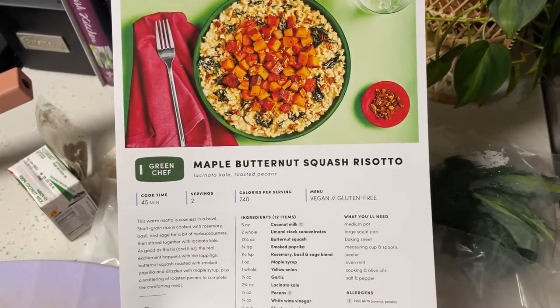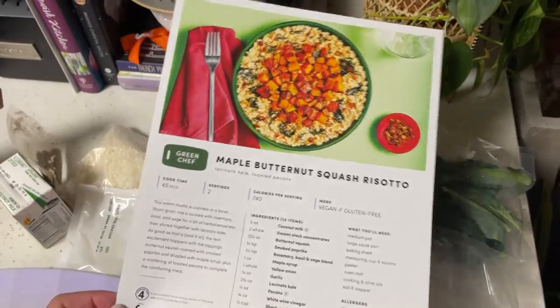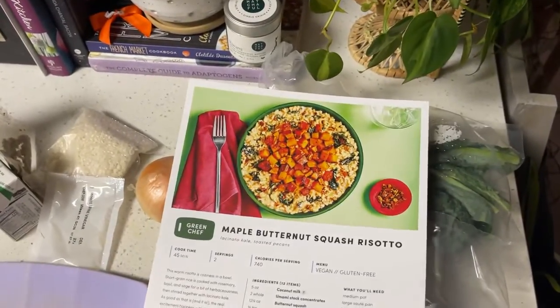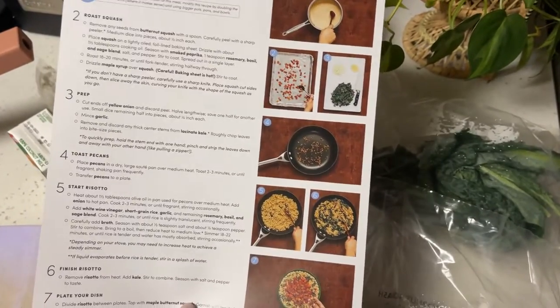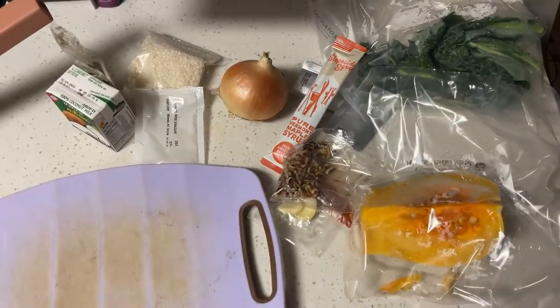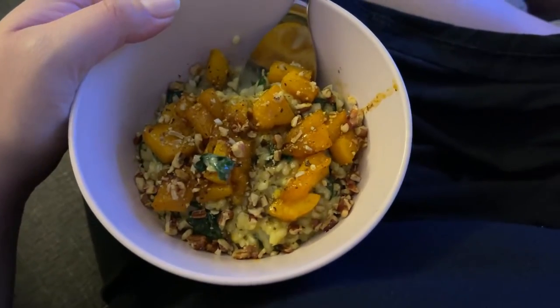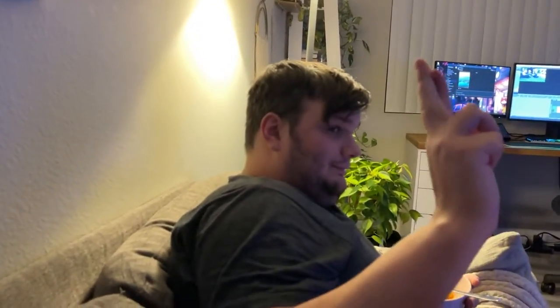It's time for dinner and this is the Green Chef meal we're having tonight — maple butternut squash risotto. I've had this before and it is very good. I really like their risotto recipes because they're pretty simple and really tasty. So I'm going to get started prepping everything now. Bill, how's your dinner? A plus. And how's Dota? EG winning. Exciting evening at home.